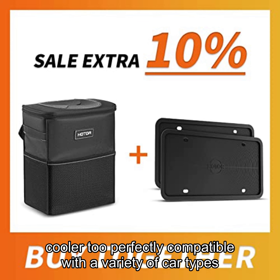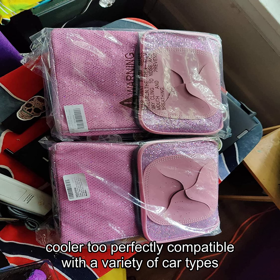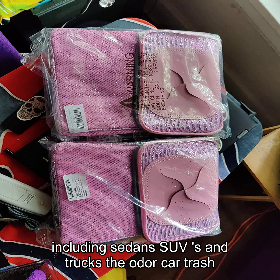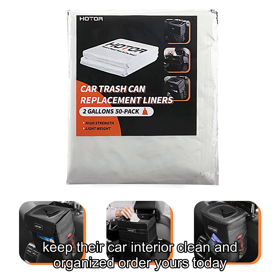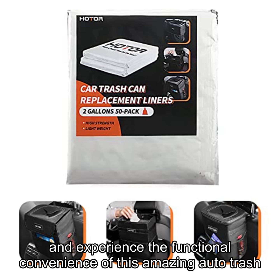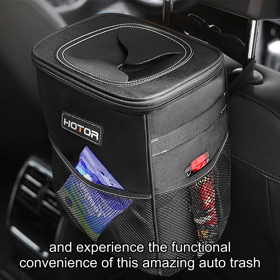Perfectly compatible with a variety of car types, including sedans, SUVs, and trucks, the Odor Car Trash Can is a must-have for anyone who wants to keep their car interior clean and organized. Order yours today and experience the functional convenience of this amazing auto trash container.